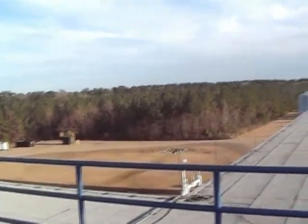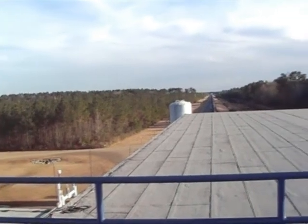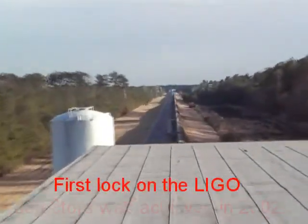We are at the top of LIGO Livingston, Louisiana. There's one of the arms.